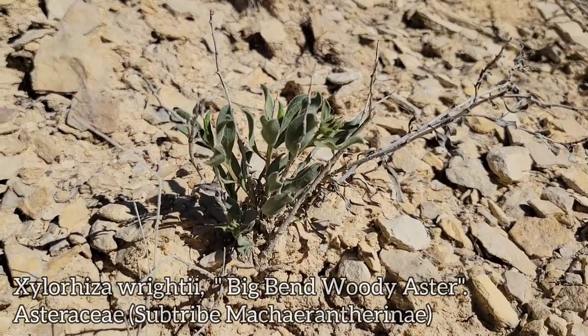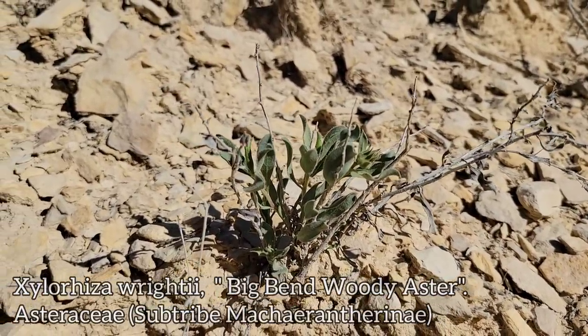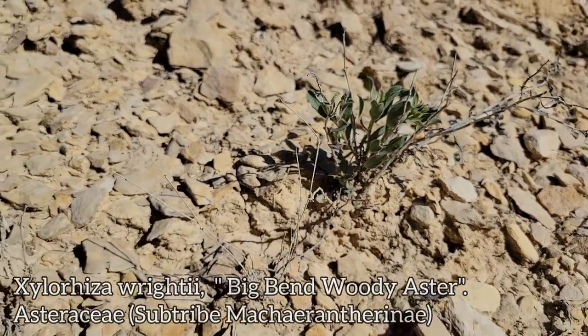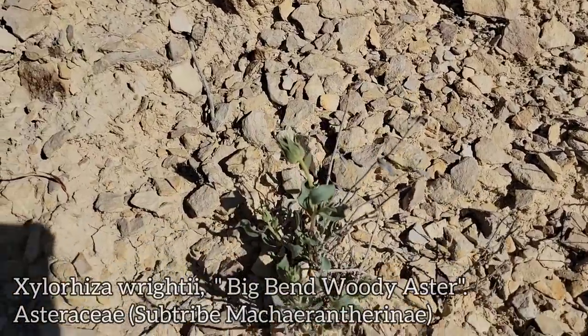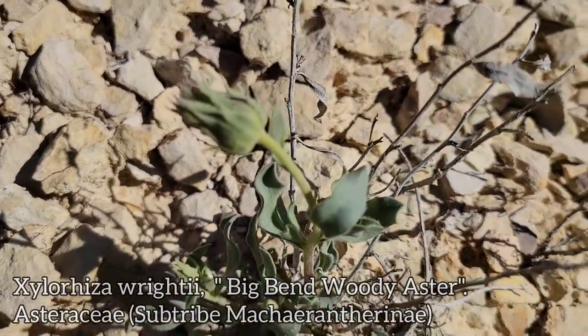This one, Xyloriza rightii, occurs here in the Chihuahua desert, and you can see right here — not blooming, not much to show, not much to look at right now — unless you're familiar with the genus already. But regardless, look at it.